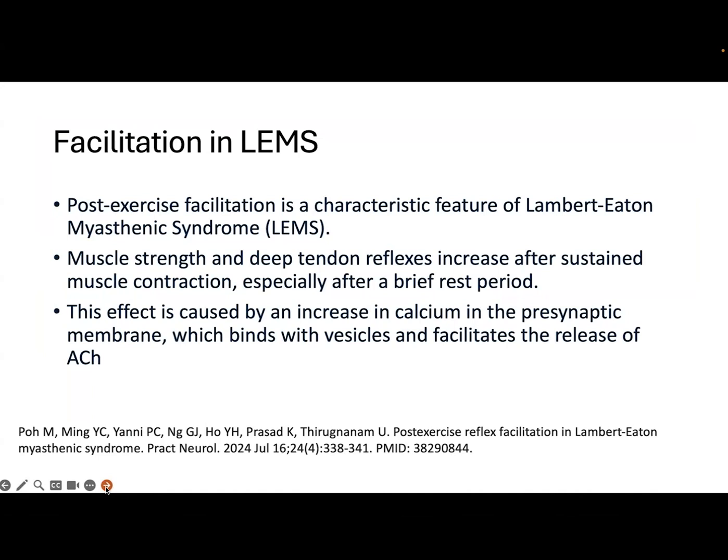Exercise facilitation is a characteristic feature of Lambert-Eaton syndrome. Simply, it means increased strength of the tested muscle and/or enhanced deep tendon reflexes after sustained muscle contraction, in particular after a brief period of rest.